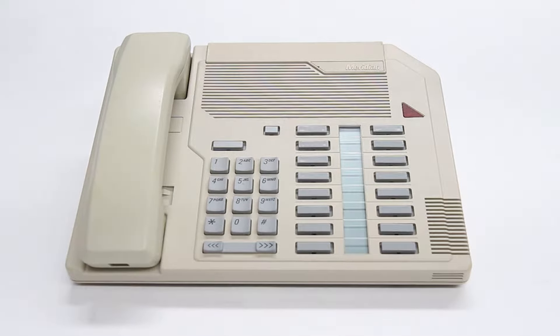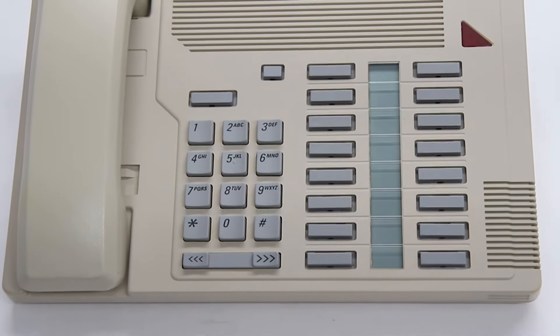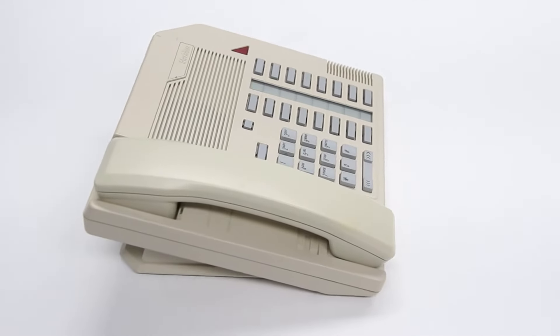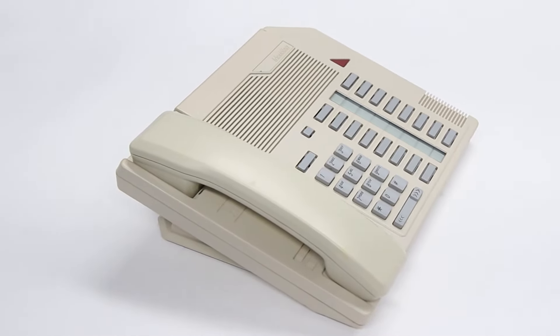This is the Nortel Meridian M2616 display phone. The M2616 meets the needs of users who require multiple lines and a wide variety of features. It offers high quality voice and the ability to operate hands-free. It features 16 programmable buttons and dual headset jacks.